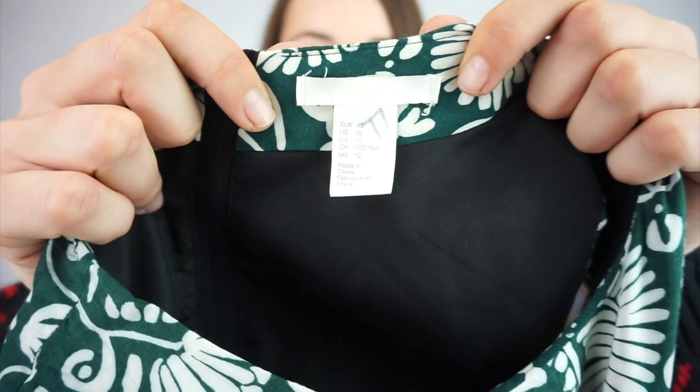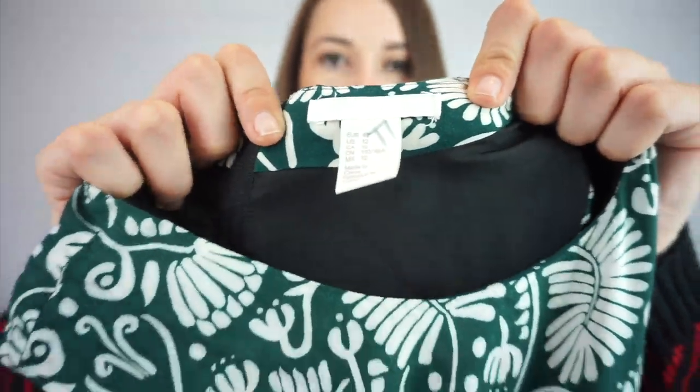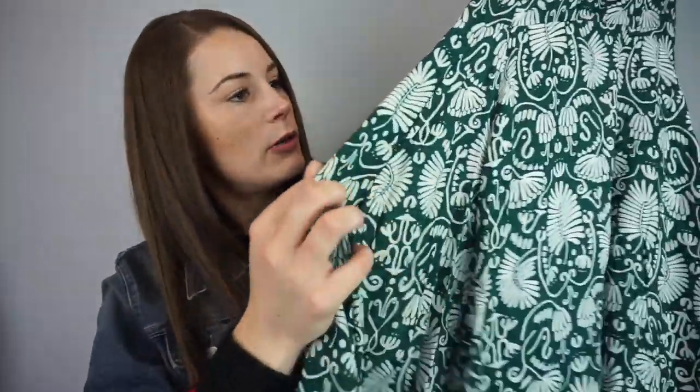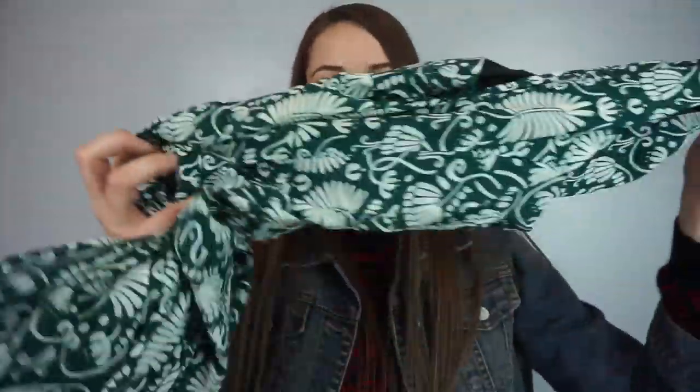This one's H&M, size US 12. It's just a dress but I love the print on it — kind of a leaf print. It doesn't have pockets unfortunately. Again, this is a $10 to $15 sale.